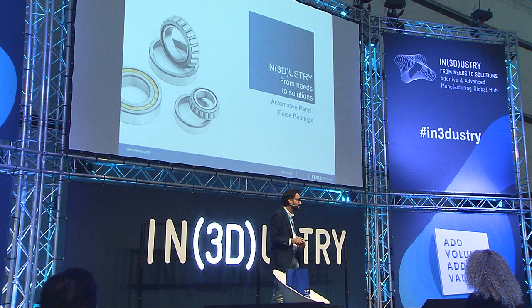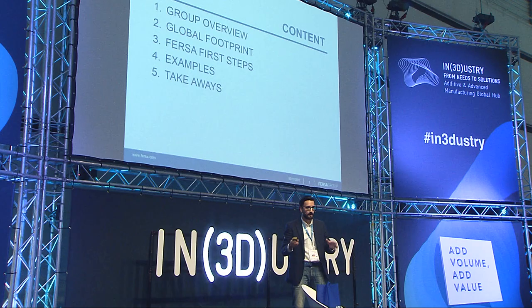In this presentation, I'm going to start by showing a little bit about my company Fersa — who we are and what we are doing. Then I'm going to show you how we implement 3D printing in our company, how we start in this small world of printing, and then I'm going to show you some samples of what we are doing.